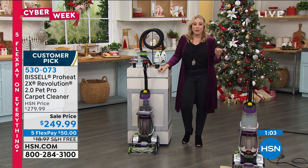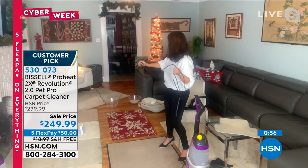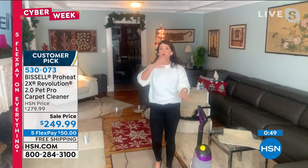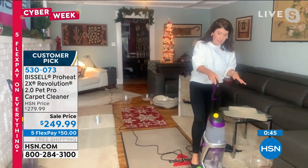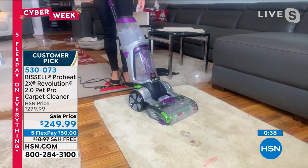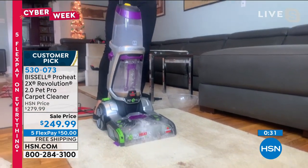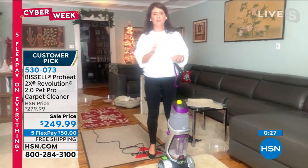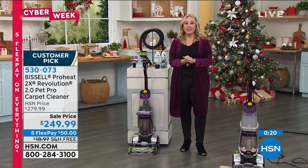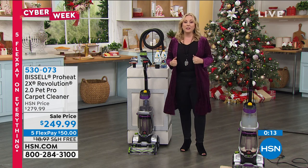The 25-foot cord means you don't have to keep plugging and unplugging. I have it plugged in way over here and I can almost go into my kitchen with this. If you are shopping around, please read the reviews. This is the only one that has the clean shot and that extra-long hose. Thank you so much, Jenny. We've had such a blast — three hours of amazing products. Please stay tuned, Tamara is coming up with Anthony original designs.